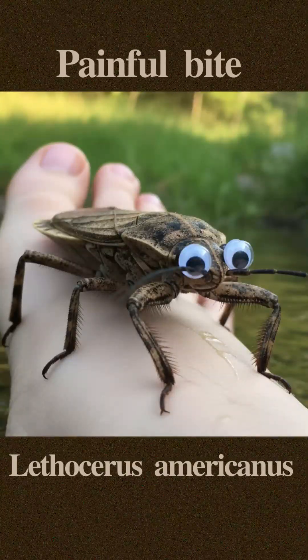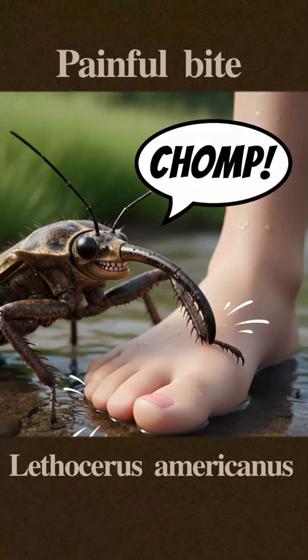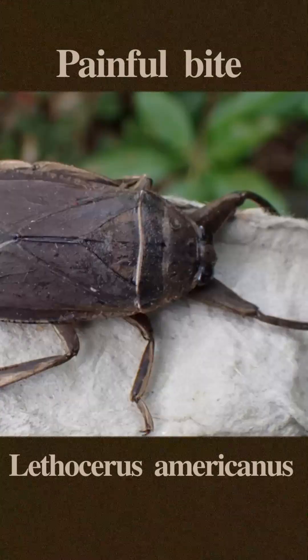This bug can deliver an extremely painful bite to humans that are unlucky enough to accidentally encounter it. It's referred to as the toe-biter bug in many places due to its habit of biting toes and feet. Some people state that this is one of the most painful bites they have ever had.